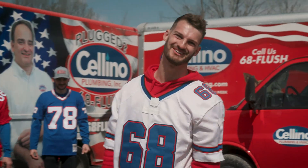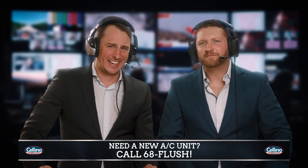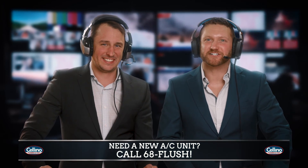Time for a new AC unit? Call 68-FLUSH. Did they just throw a furnace on the table? You've got to be kidding me. For same-day professional service, call Cellino Plumbing Heating and Cooling at 68-FLUSH.